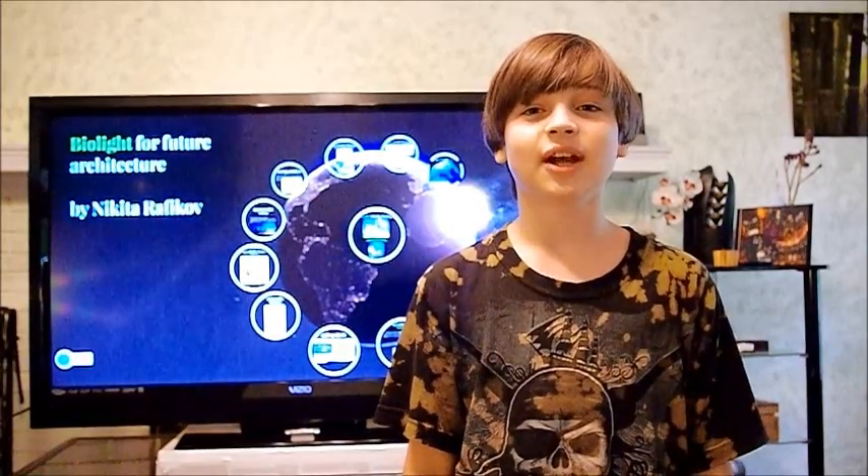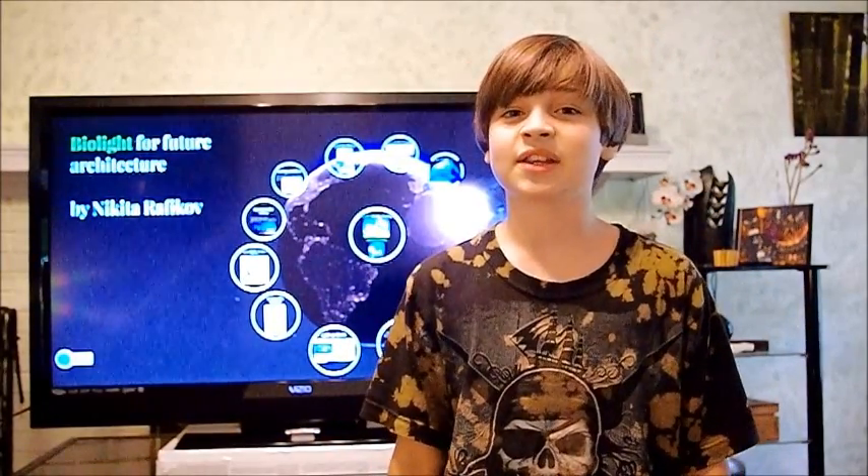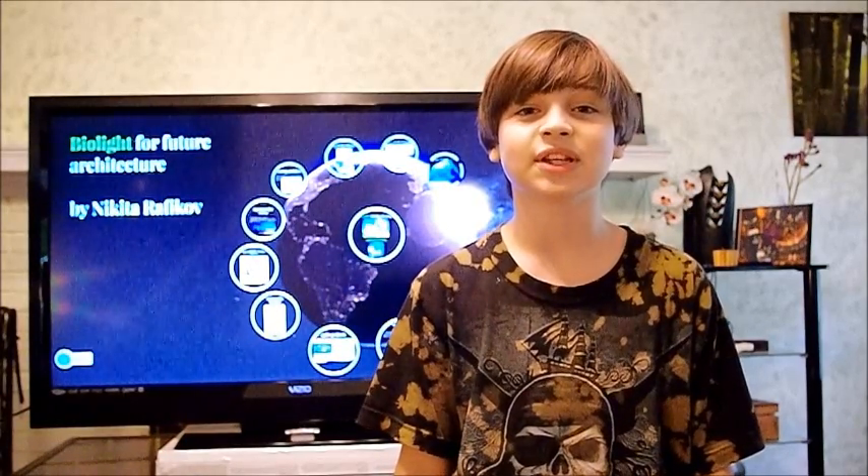Hi, my name is Nikita Rafikov, and I would like to present you my project, BioLife for Future Architecture. When I grow up, I would like to be an architect, and I think architecture of the future should be green and use green materials and energy.